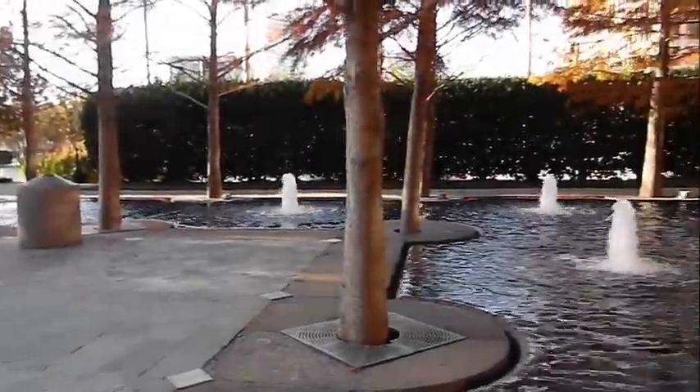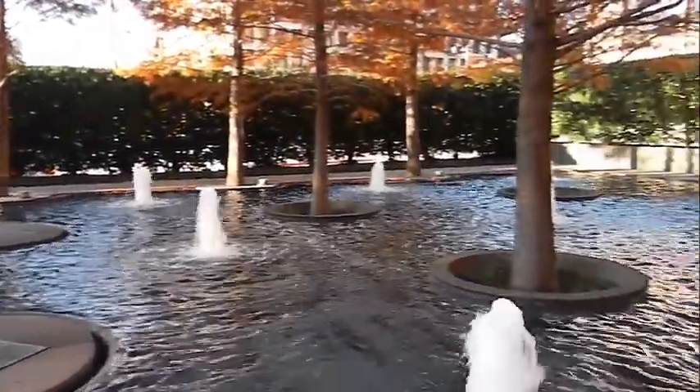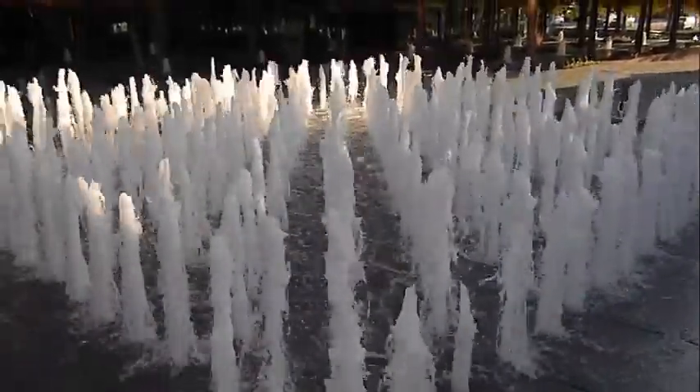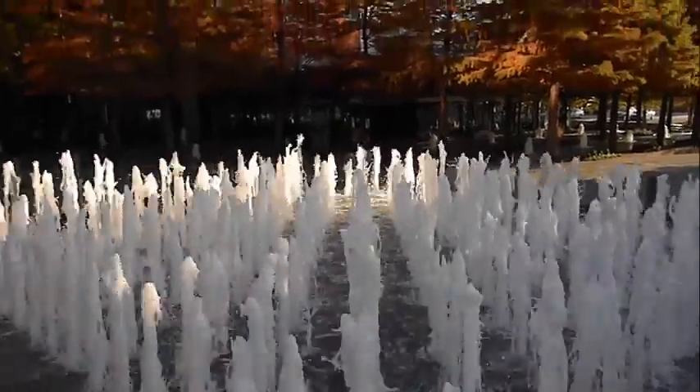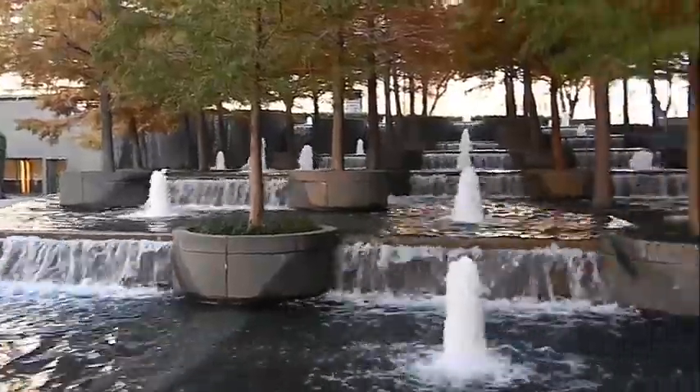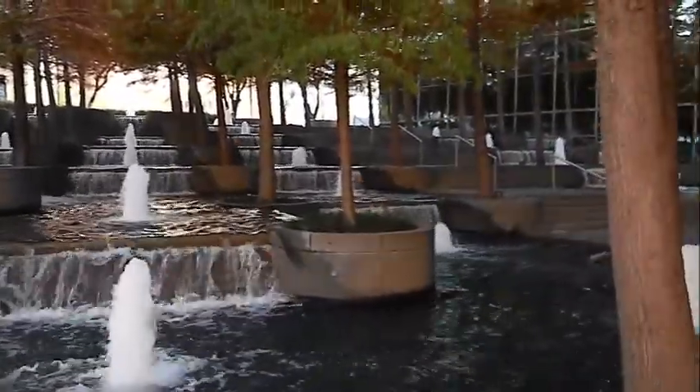A common misconception about Fountain Place is that the tower on the site is the only thing worth seeing. That's inaccurate. In fact, the reason it has this nickname is because the outside area of the tower is littered in fountains. The fountains are arranged in many shapes and sizes, creating a calm, relaxing environment for people to meet.